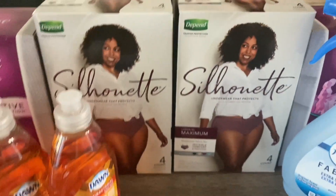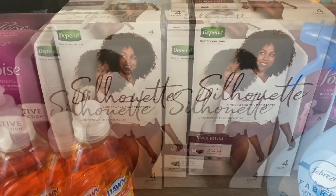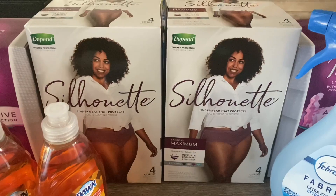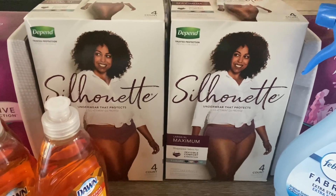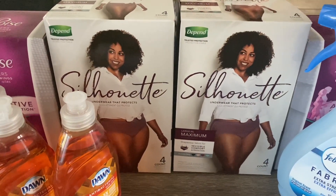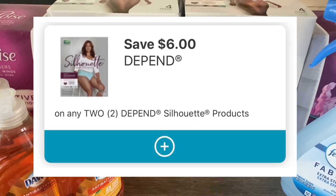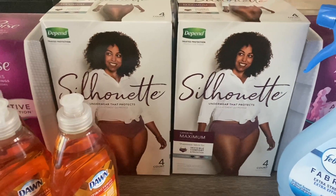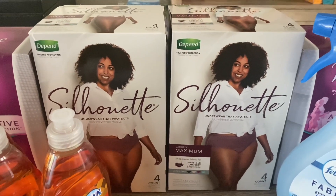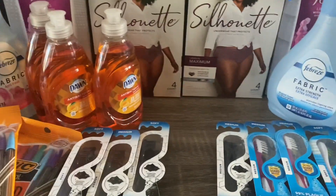I also got two boxes of Silhouette, priced at five ninety-nine each — so eleven ninety-eight total. Same as the Poise, there's a two-dollar IVC coupon that applies per item, so four dollars total came off. That brings it to seven ninety-eight. On my account I also had a six-dollar-off-two-boxes digital coupon. Seven ninety-eight minus the six-dollar digital coupon brought my total down to just a dollar and ninety-eight cents for both, or ninety-nine cents each — a really nice stock-up price. Check your accounts for that six-dollar-off digital coupon.